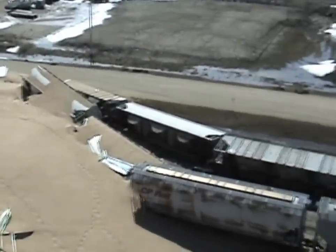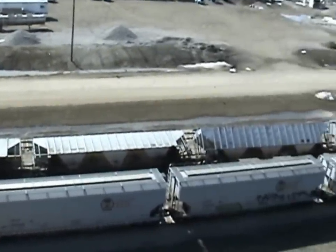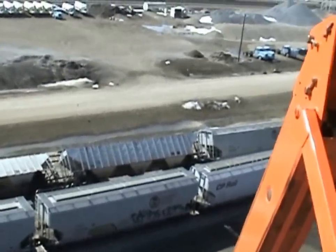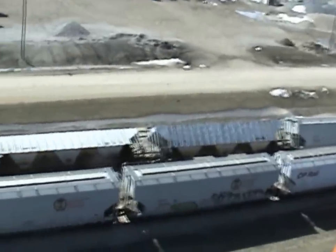A bin containing approximately 900 semi-loads of wheat suddenly failed and inundated all adjacent structures and objects. The facility was crippled and rail service to this customer and others was shut down.